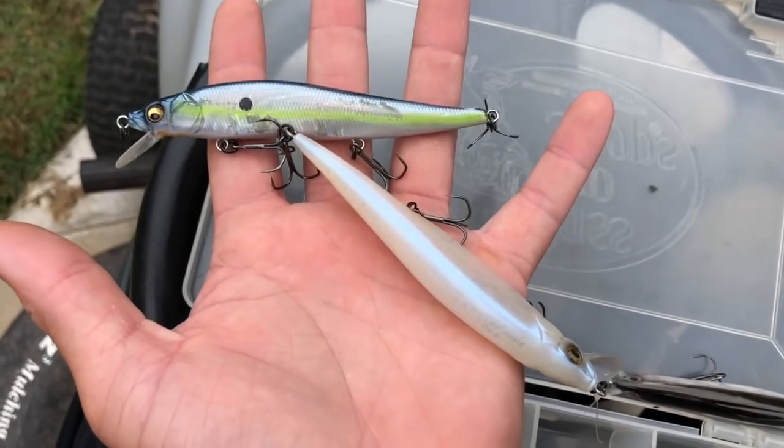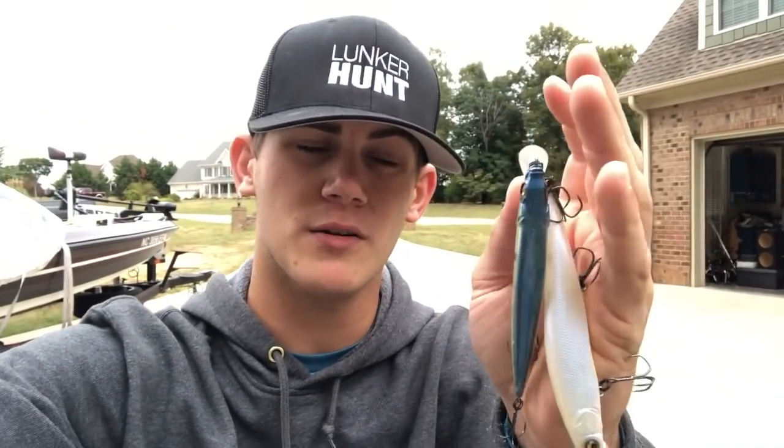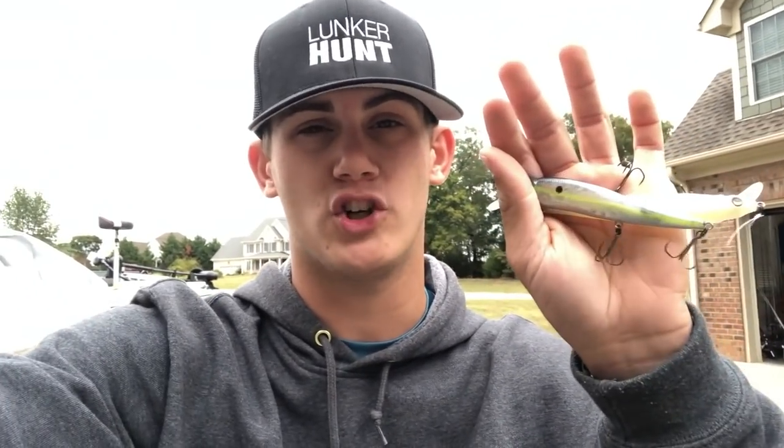The ideal time to throw jerkbaits is when fish are suspended or you want to call them up off the bottom. You throw it out there, pop pop, then stop — figure out your cadence, which is how many times to pop it and how many seconds to let it sit. A lot of guys say don't go over four seconds; others will wait a minute on some pauses. I usually fish them pretty fast — jerk jerk jerk, let it sit for a second, then start again — just trying to get that reaction bite.